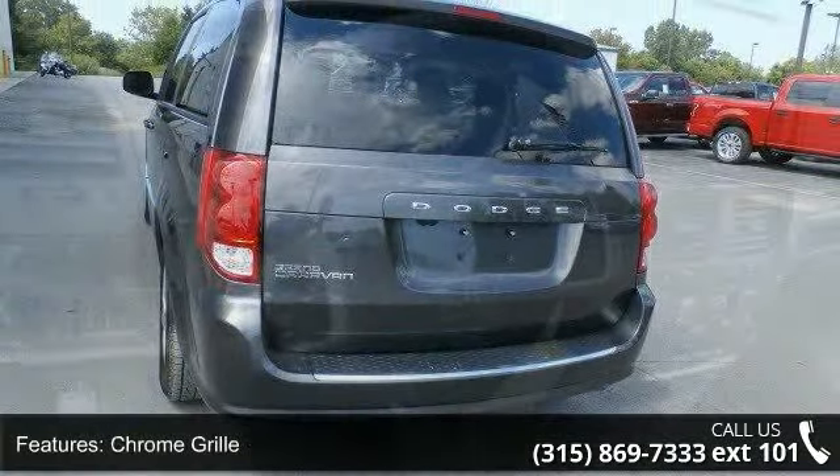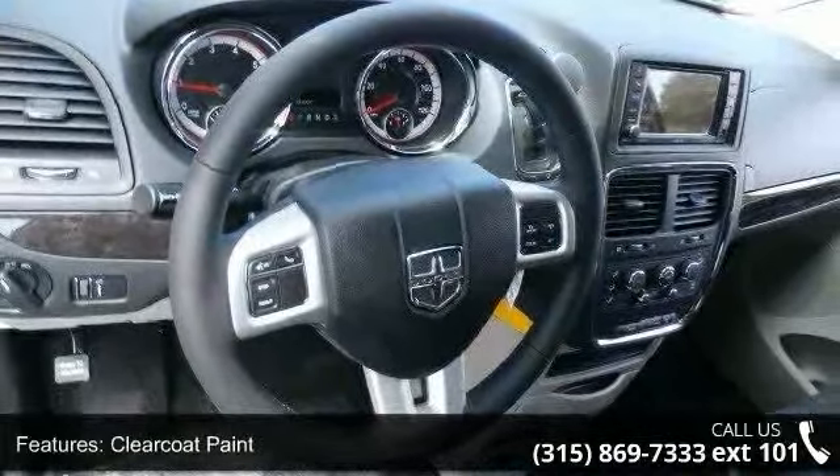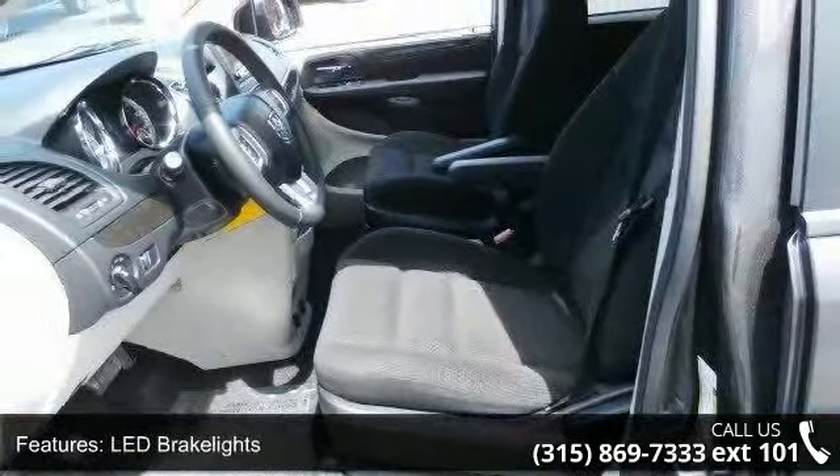Lift gate rear cargo access, lip spoiler, sliding rear doors and wheels — 17x6.5 steel. This vehicle shows low mileage and has a smooth ride.